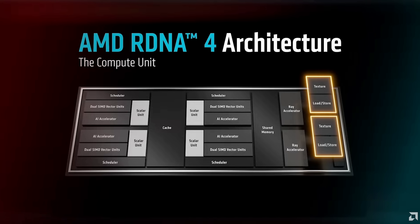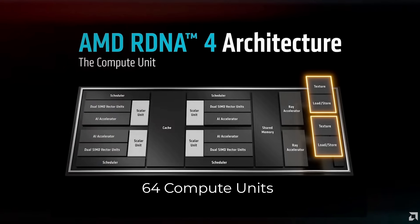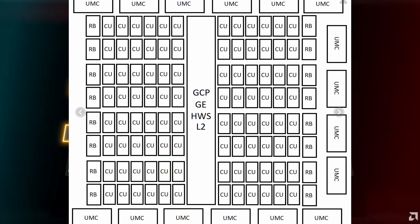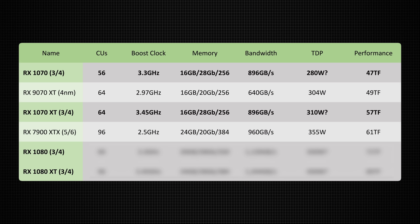The current RX 9070 XT has 64 compute units, so getting to 96 is a 50% increase in compute units alone. Based on the video information and circulating rumors, there will also likely be at least some IPC increase on top of that 50% core count increase. We'll also be seeing higher clock speeds, likely going from roughly almost 3 GHz on the 9070 XT to mid-3 GHz on the flagship RX 1080 XT — which does sound like it will be part of the X series. That's a pretty significant uplift.